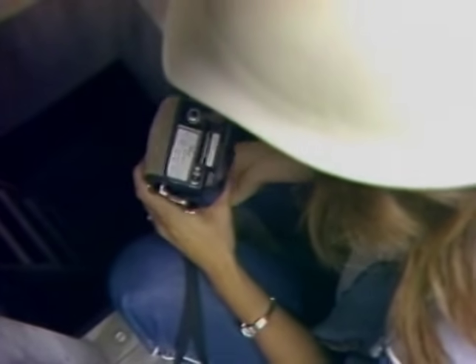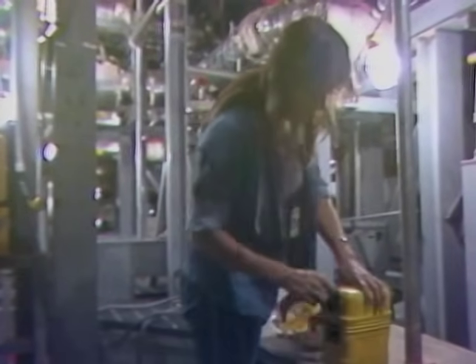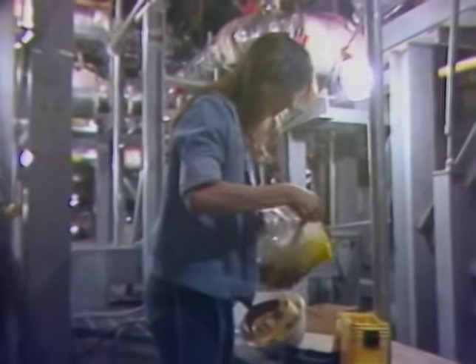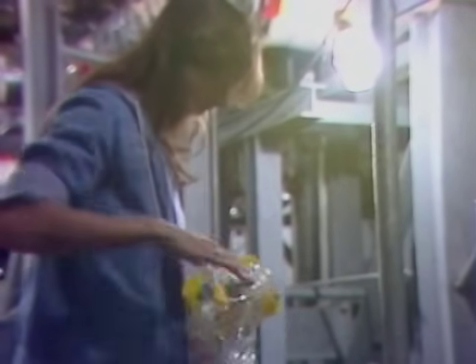Once again, these personal monitors have their alarm set at the 19.5% level. When an alarm goes off, take immediate action. Oxygen monitors are your first line of protection. Believe what they tell you and make certain you know how to operate them.